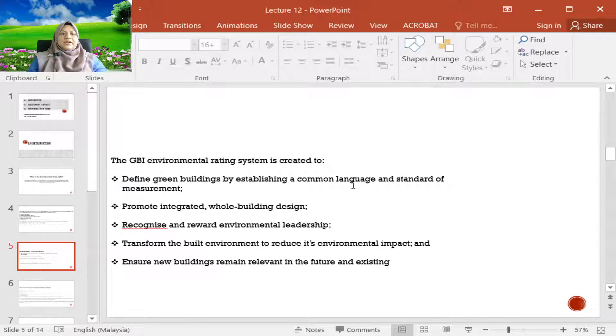This green building environmental rating system is specifically there to define green buildings by establishing a common language and standard of measurement. If you say a building is platinum, gold, or silver, everyone will understand because everyone is referring to one standard, which is the Green Building Index in Malaysia.